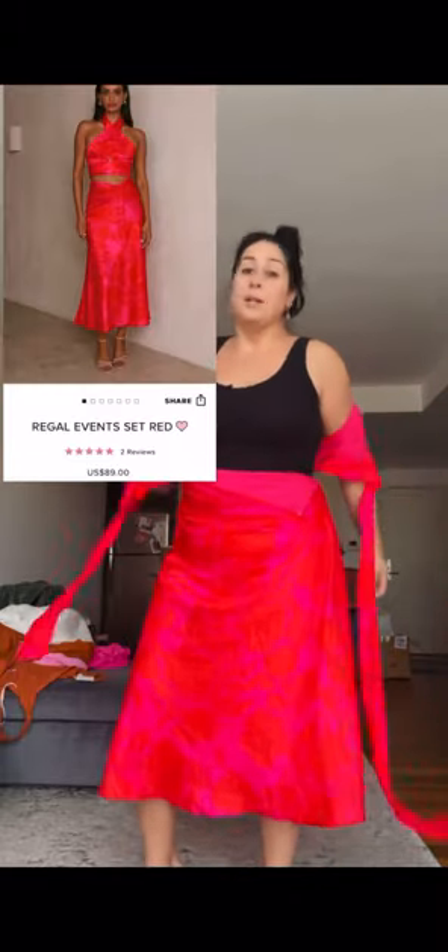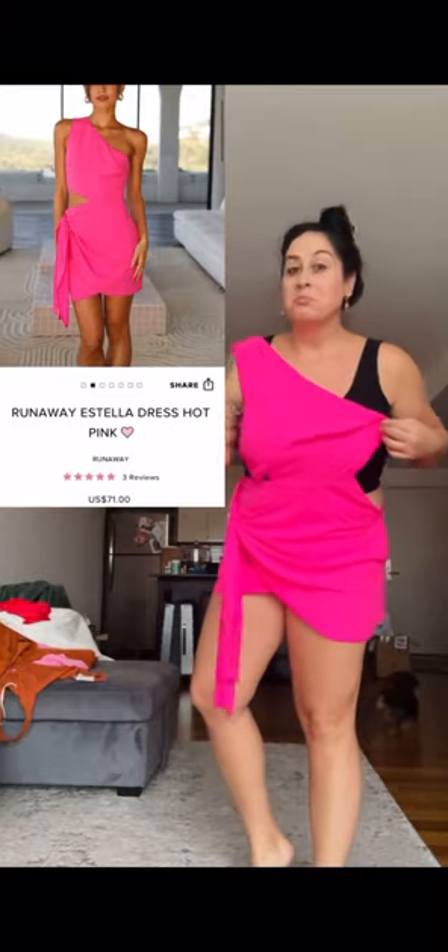Outfit number two — I don't even know how to put this top on. I looked at the picture and couldn't figure it out, so it's going back. This next piece I thought would be cute — my boyfriend lives in Bali, it was very Balinese to me. This is supposed to be a skirt; there is a hook and a zipper, but it doesn't hook or zipper. This is an extra large. I had really high hopes for this one — it looks really cute on the model, but not for me.